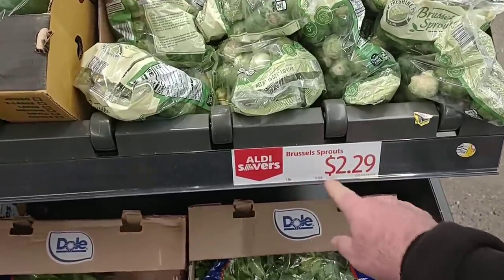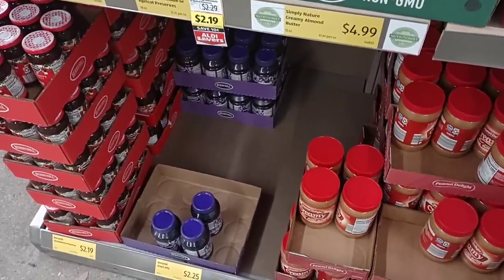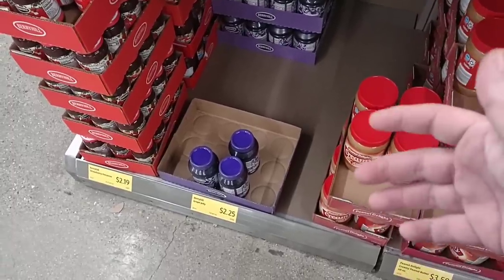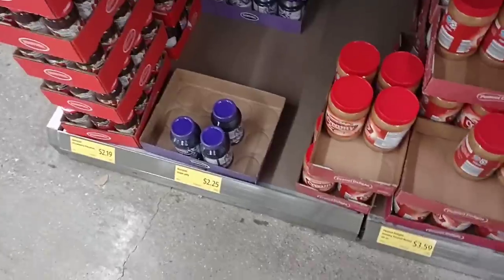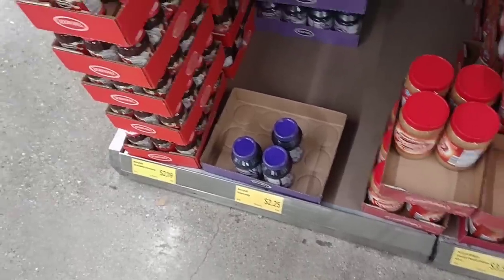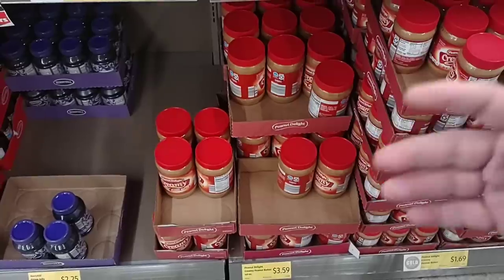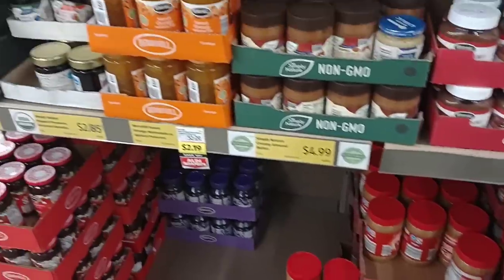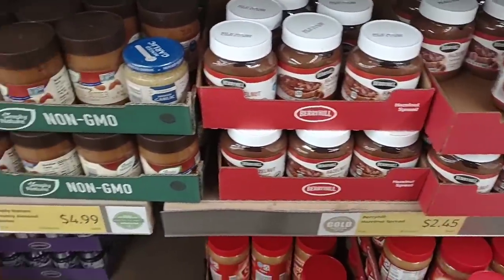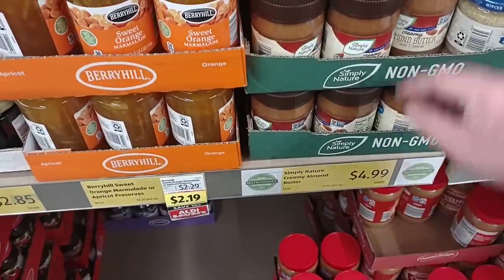They got bags of Brussels sprouts — one pound for $2.29. There have been a lot of comments on jelly and jams lately, mainly grape. They have their Berry Hill version — it's now $2.25, up from $1.95, in a 30-ounce jar. They also have Berry Hill strawberry reserves at $2.19 and peanut butter for $3.59. They're loaded down on other butters too — hazelnut spread at $2.45 and almond butter at $4.99, which some people have been having trouble finding.